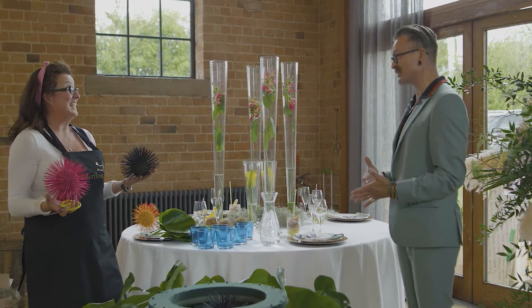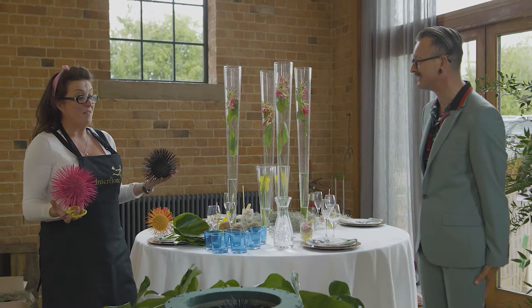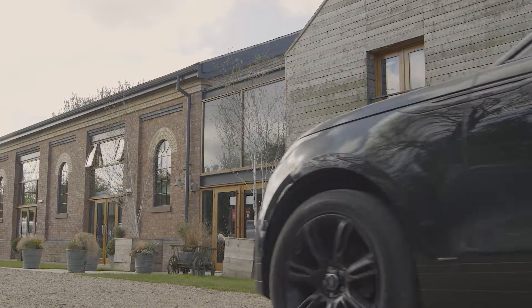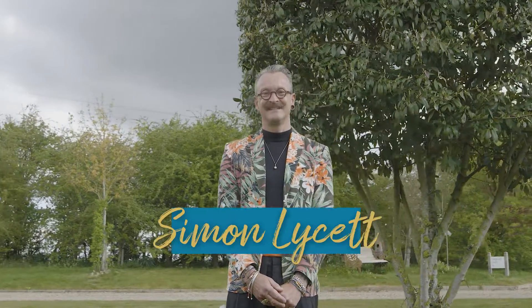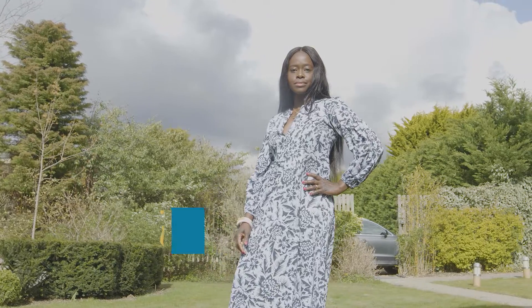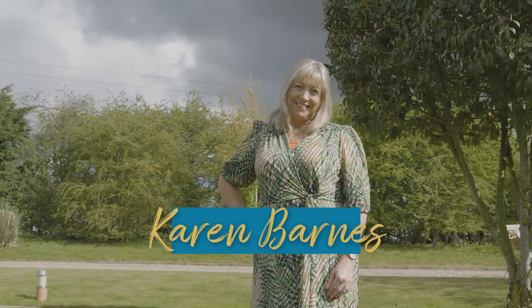Judging them are people who know flowers and style inside out: florist to the stars, Simon Lycett; interior designer, Eva Shanaike; and Karen Barnes, an international weddings and events florist and top floristry judge.